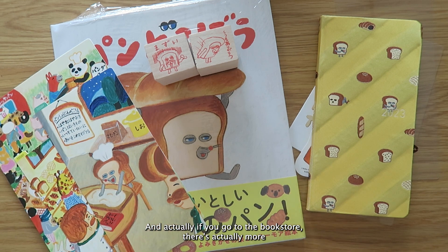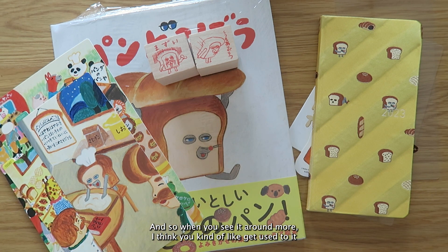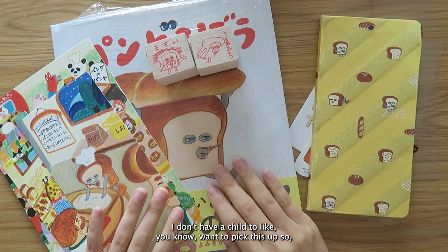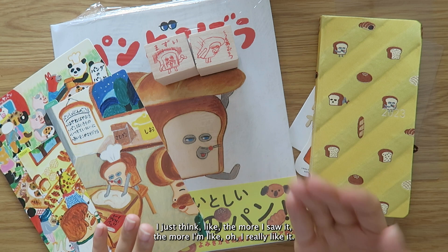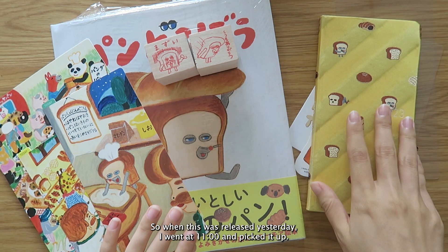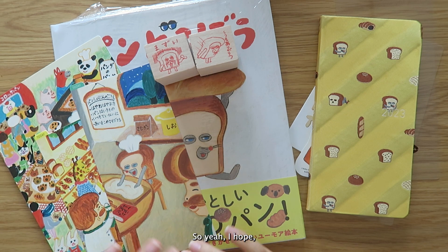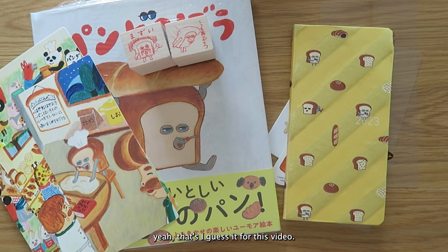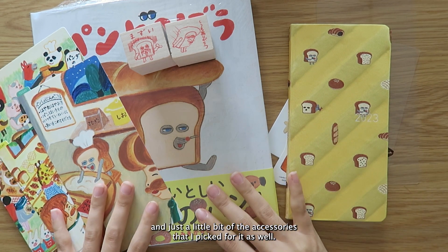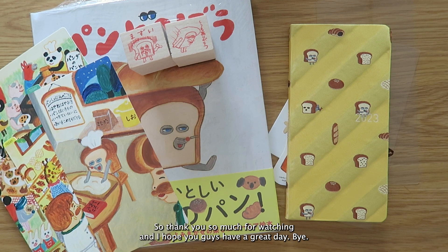If you go to the bookstore there are actually more of these books, and when you see it around more you kind of get used to it and familiarize yourself with it. I don't have a child to want to pick this up, but the more I saw it the more I really liked it. So when it released yesterday I went at 11 o'clock and picked it up along with the pencil boards. I hope you liked seeing a close-up of my Weeks and the accessories. Thanks so much for watching and have a great day!